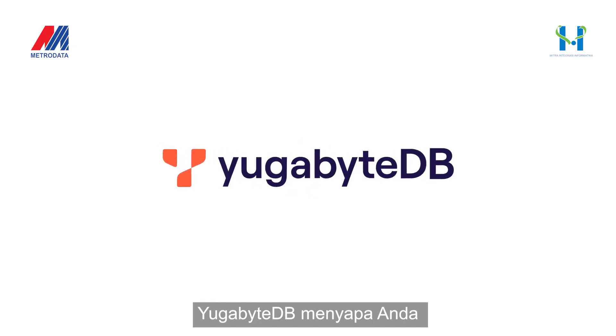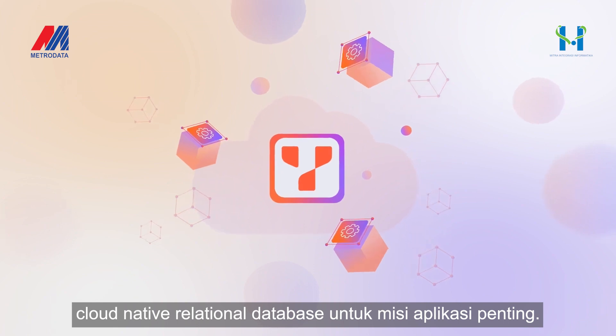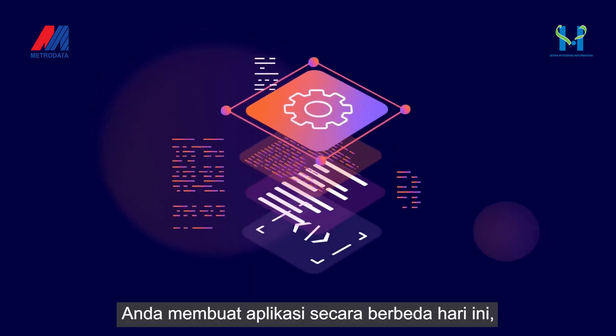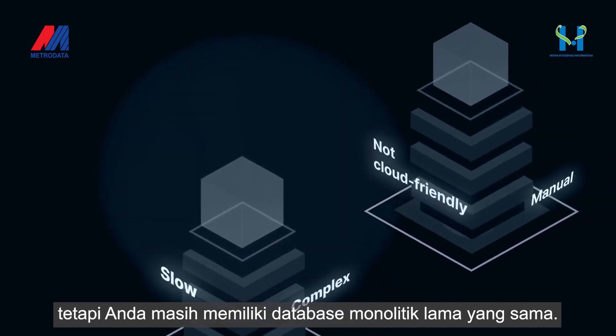Say hello to YugabyteDB, the cloud-native relational database for mission-critical applications. You build apps differently today. You deploy apps differently. But you still have the same old monolithic databases.